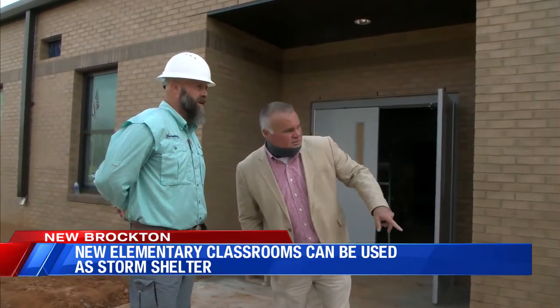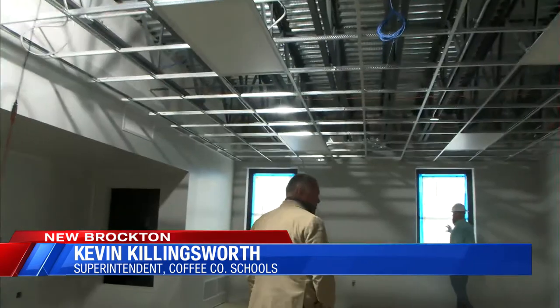In these classrooms, I decided at the time to look into making it a storm shelter, which the board agreed and voted to also make it a storm shelter, which makes all of our people here on this campus safe. We're excited about that, excited about getting it completed.